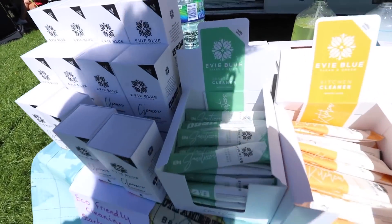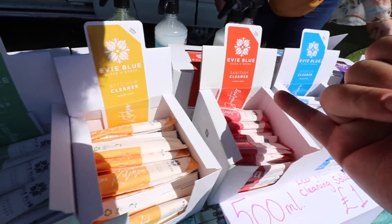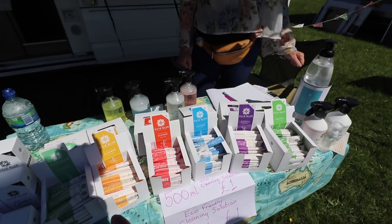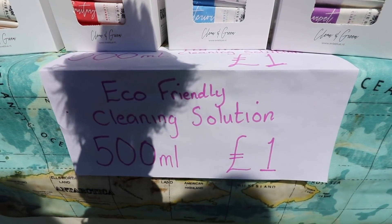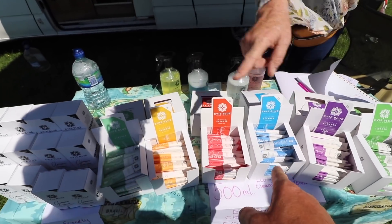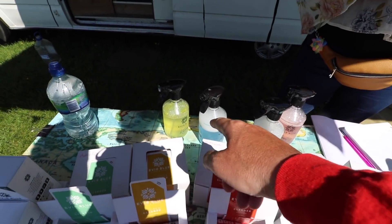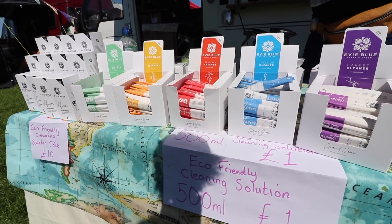Evie Blue - you've got sanitiser cleaner, kitchen cleaner, sanitary cleaner, interior cleaner, carpet cleaner and floor cleaner. Completely biodegradable and safe. Not a bad price actually - a pound a sachet, or ten pounds for the box which has got 12 sachets in it. You put one into 500ml of water, give it a shake, and you're doing your bit for the environment.